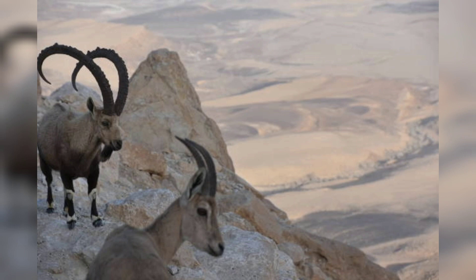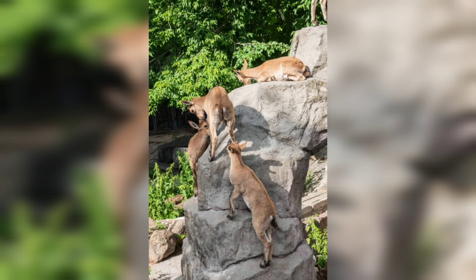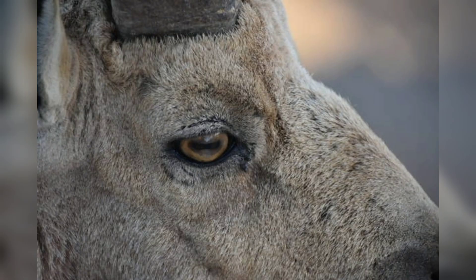Markhors are able to survive in areas with limited vegetation and can go for long periods without water. They breed during the winter months, with females giving birth to a single kid after a gestation period of around 150 days. The young markhors are born with a thick coat of fur, which protects them from the cold mountain weather, and are able to stand and walk within hours of birth.